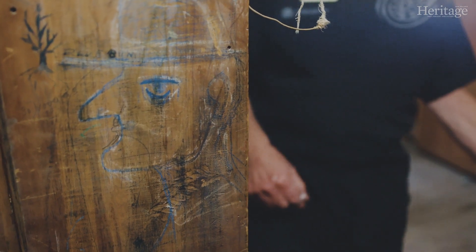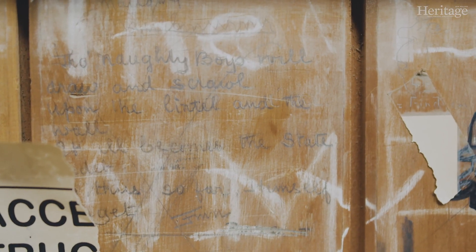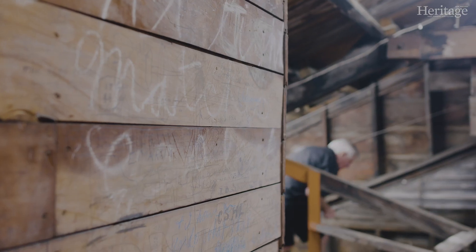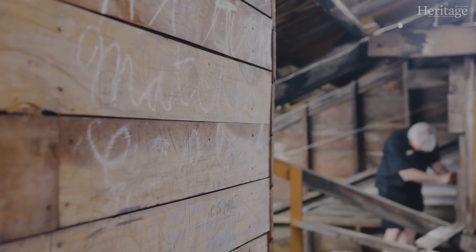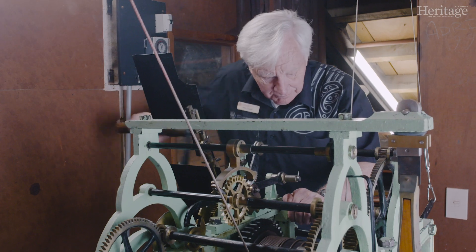We're offering tours of the attic. Through the tour we will show them the timber work, the woodwork, the graffiti, and one other thing that they'll be able to participate in.